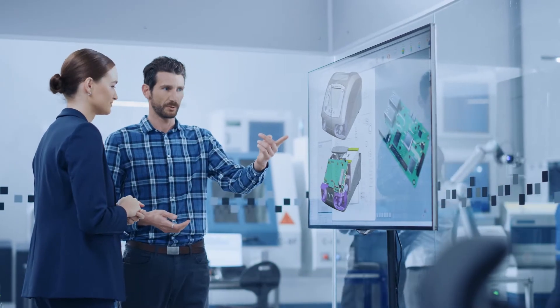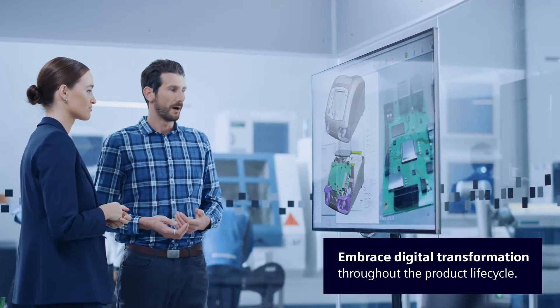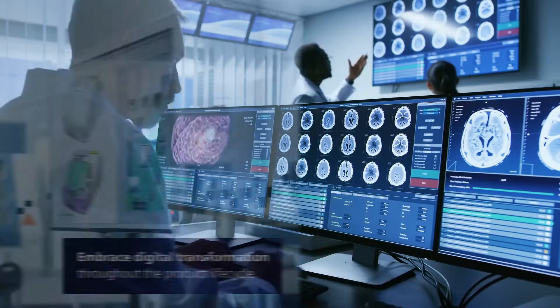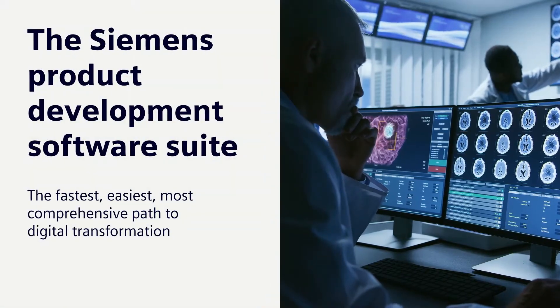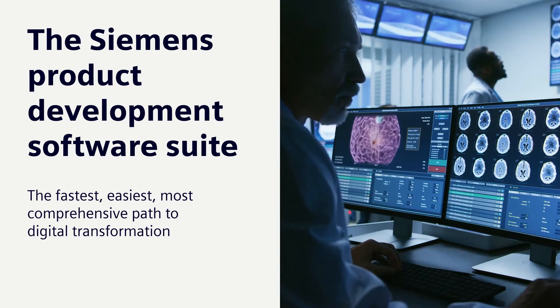Future medical device market leaders will be those who embrace digital transformation throughout the product life cycle. And the fastest, easiest, most comprehensive path to digital transformation is with the Siemens Product Development Software Suite.